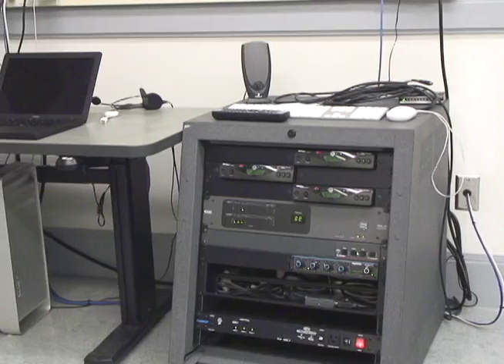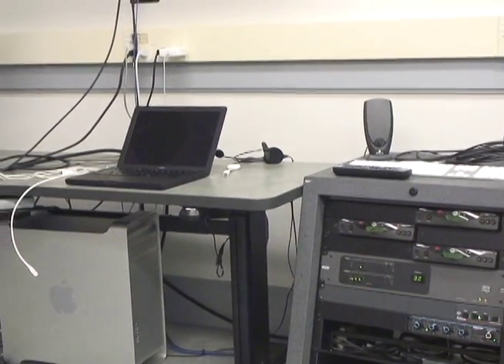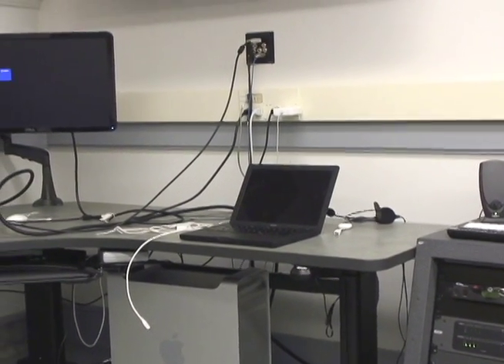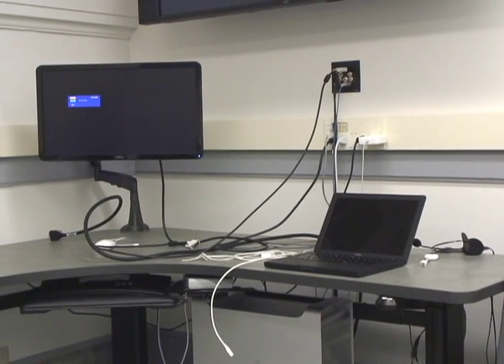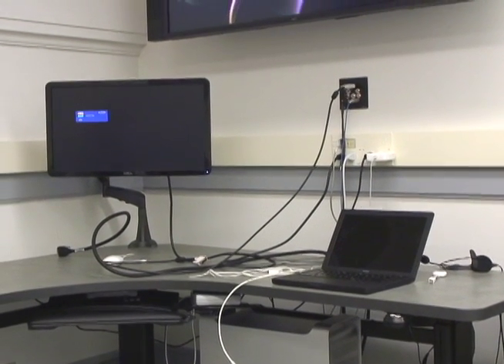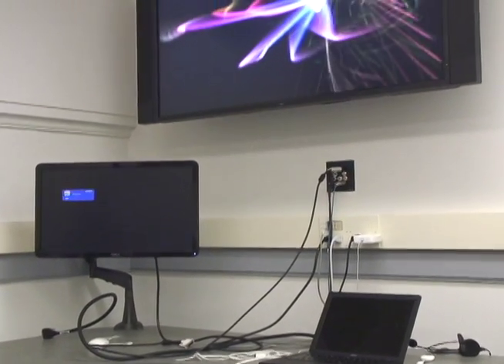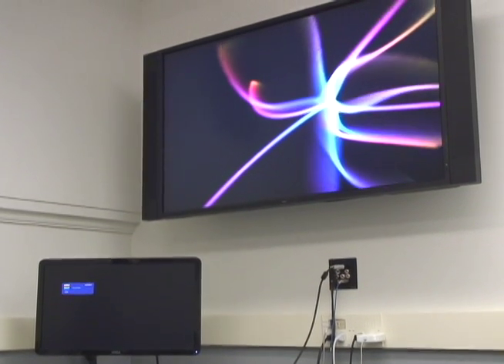Educational Technologies came in and installed a computer with sound mixers, a couple of wireless microphones, and a camera on the wall so that we could actually show different things, different features, and different events in the room. The ETS crew very effectively trained me on how to use the technology, showed me where everything was that I needed, and it was such a simple system to use.